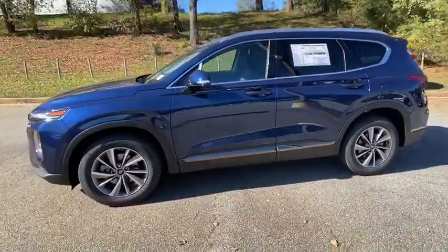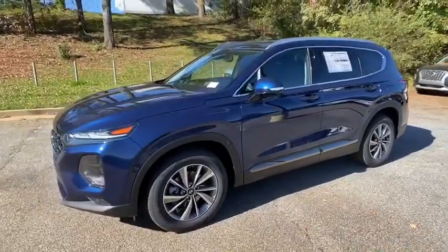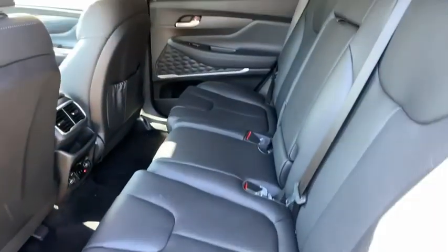Heated front seats, heated steering wheel, electronic stability control, trip computer, security system, power windows, rear window defroster, tachometer.